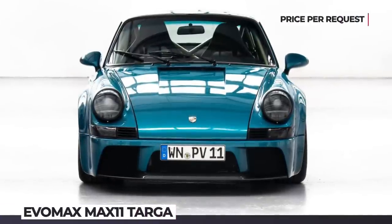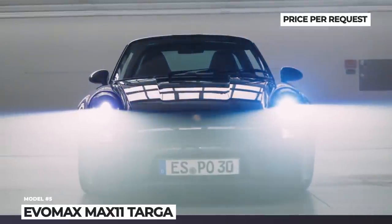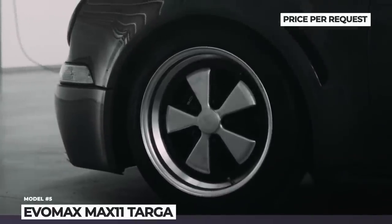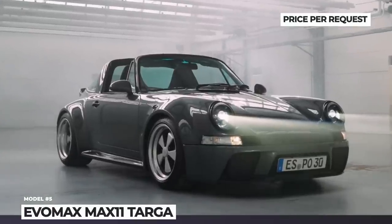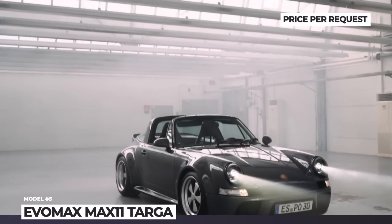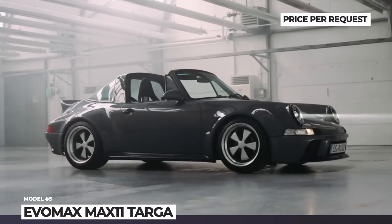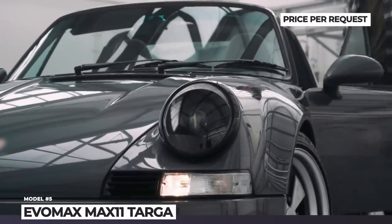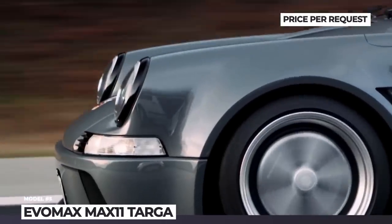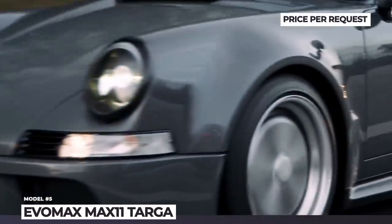EVO MAX MAX-11 Targa. The Stuttgart-based EVO MAX continues to expand its fleet of classic Porsche 911 resto-mods, adding a new Targa version based on the 964-generation body. The recipe remains unchanged: the original bodywork is recreated in carbon fiber and Kevlar, the brakes are upgraded, and the suspension is enhanced with fully adjustable coilovers. To further decrease weight, each MAX-11 Targa receives a lightweight titanium exhaust system as standard.